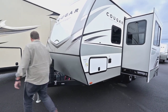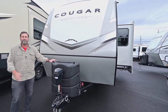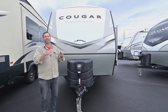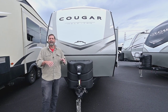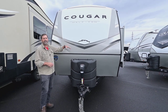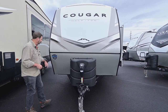We have a power tongue jack and large propane bottles. A lot of smaller trailers these days have smaller capacities for propane, water, and a lot of other things — we'll look at that as we go through the coach. We have a beautiful front cap that keeps the front end looking good, weather resistant, and aerodynamic.